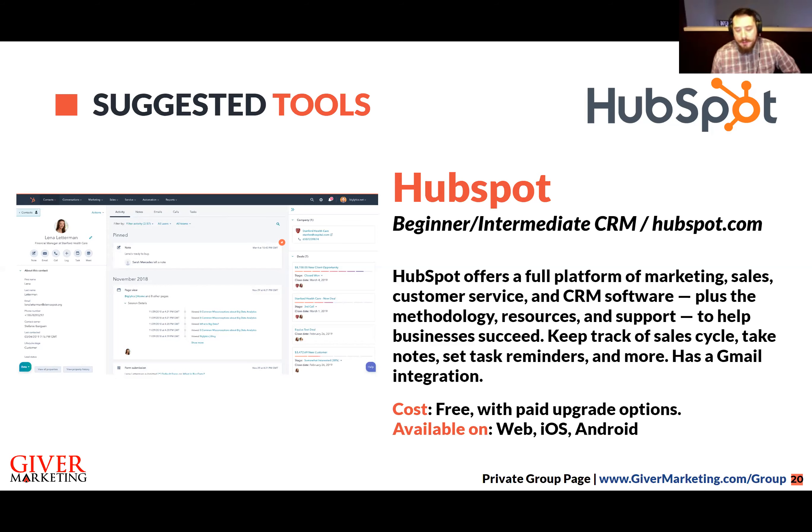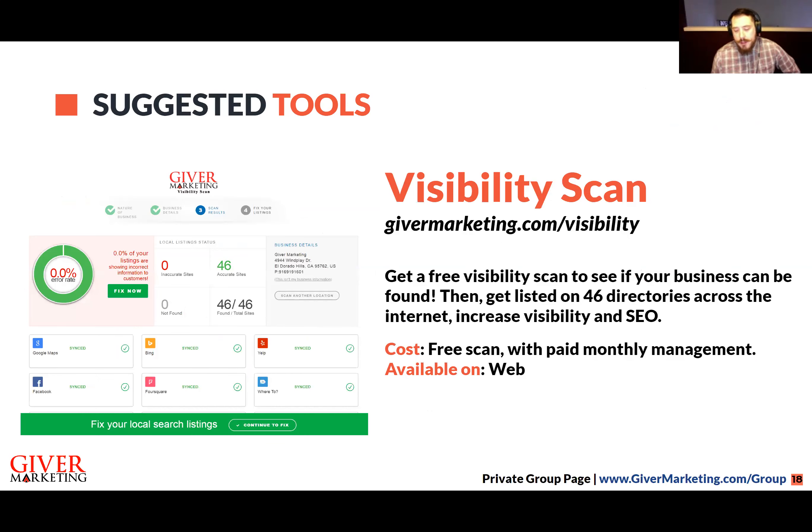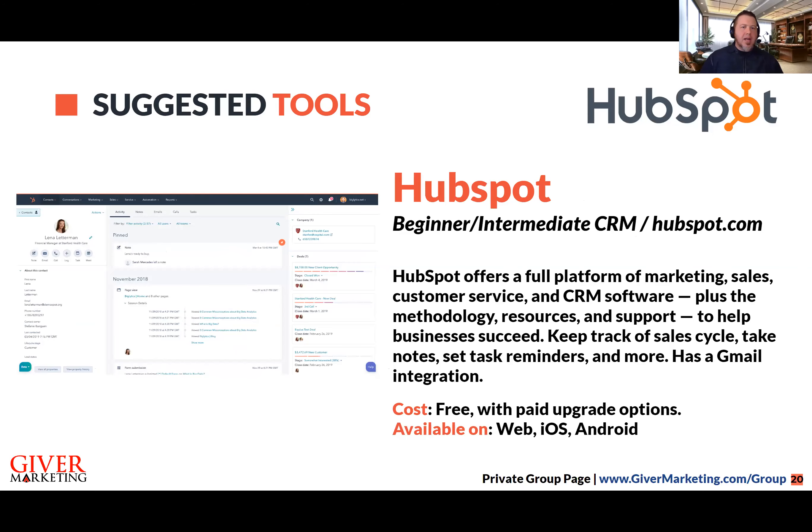The visibility scan helps you know how to reach people that are intentionally looking for you and for people that aren't. Almost nine out of ten people are going to go online before making a buying decision, so it adds credibility — it's just a foundational piece. Everything you see here is based on your Google My Business listing.